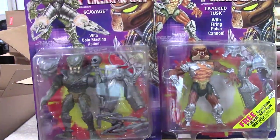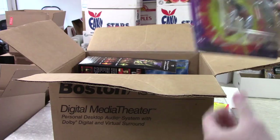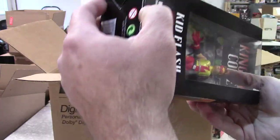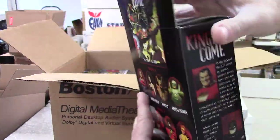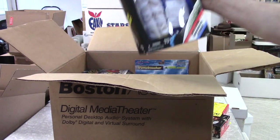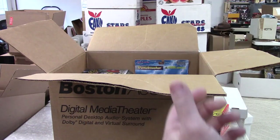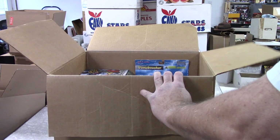Here's the Predator — I got Scavenge on the left and Cracked Tusk Predator on the right, and another Cracked Tusk Predator. Kingdom Come Kid Flash — something popped out of place, looks like the base has been knocked loose, but I don't think it's been opened. Probably not worth a ton — okay character but not one of the best. And yet again another Apollo 13 astronaut — I've had several of these, they just keep showing up; I've probably got five or six by now.